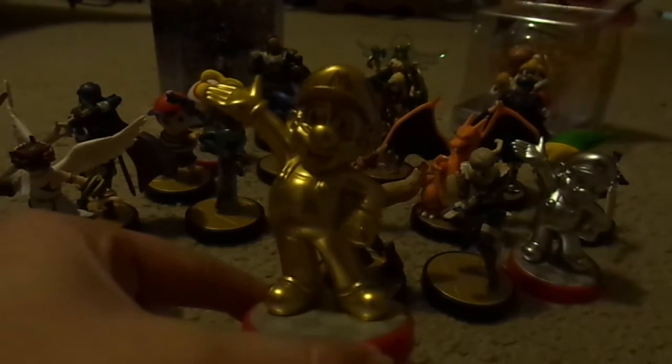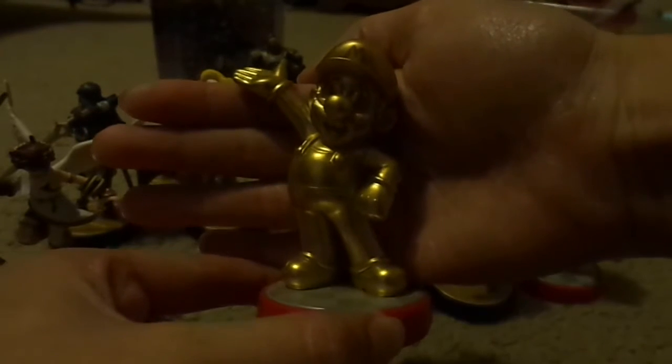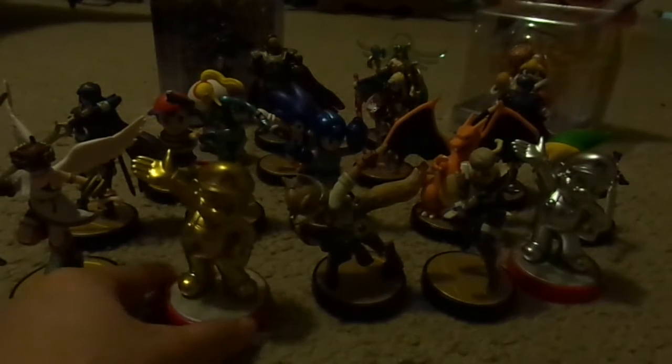This is the Gold Mario, and this one was a Walmart exclusive Amiibo in the States. This one took a little bit of driving to get out there, but all in all, once I found it, it was easy to acquire.